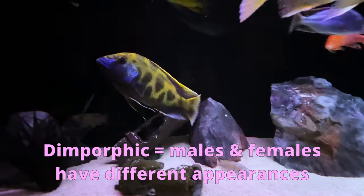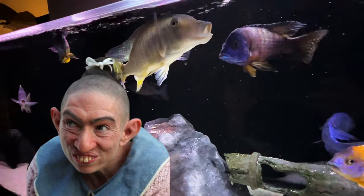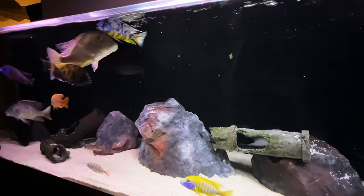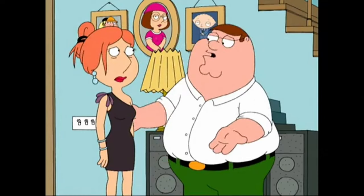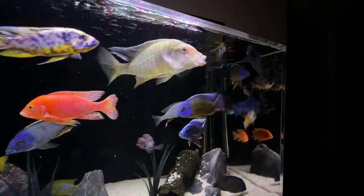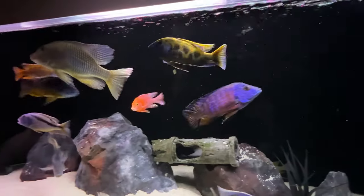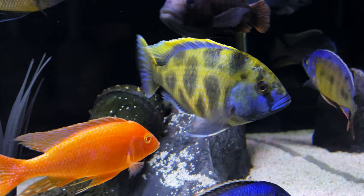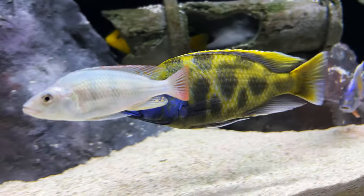Most peacocks and haps are dimorphic, meaning that males and females look different. In most cases, the males are absolutely gorgeous while females are, shall we say, less than gorgeous. But venustus are different because even though they are still dimorphic, the females actually look pretty cool too. If you love that giraffe pattern, you are 100% guaranteed your female will keep that as she matures. But not so with the males — as they mature, their head will start turning a brilliant blue, and blue highlights will appear along their fins. At full maturity, if they are in a seat of dominance in the tank, they'll even get more blue, and their bodies can almost lose that giraffe pattern completely as it turns more of a beautiful gold green.